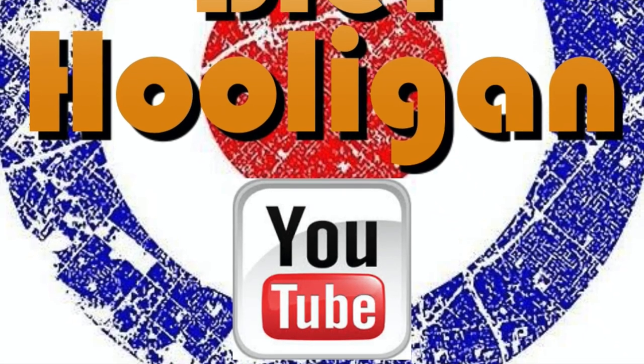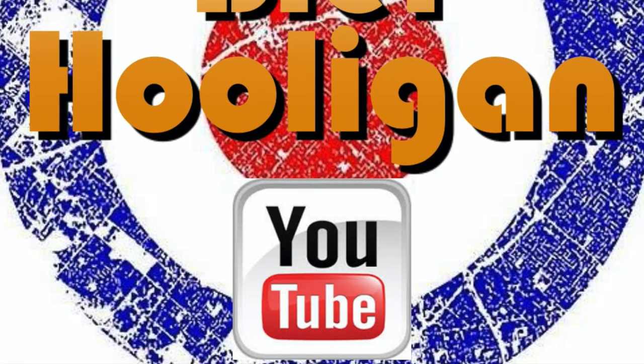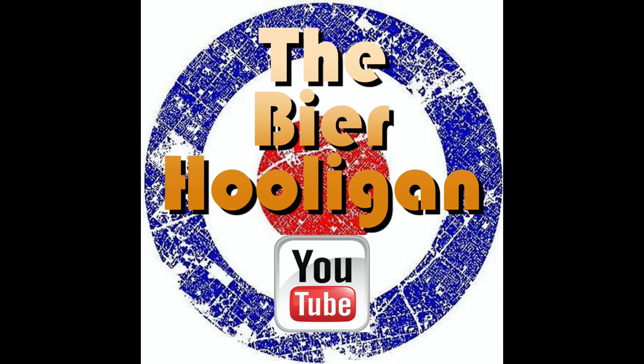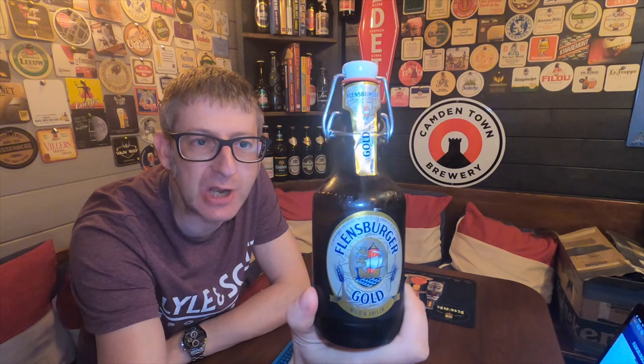A German beer, famous for the plop sound when opening the bottle. It's beer o'clock from the Flensburg Brewery in Germany. We have a bottle of their Flensburger Gold coming in at 4.8% ABV.